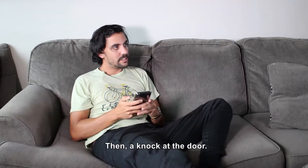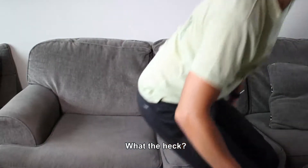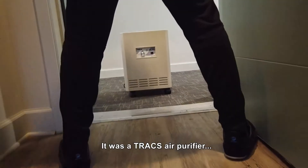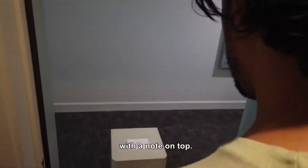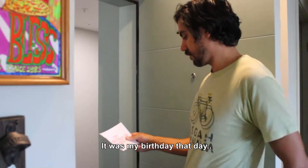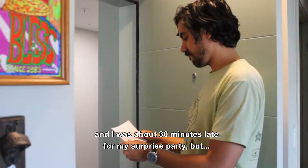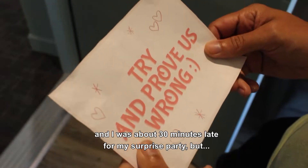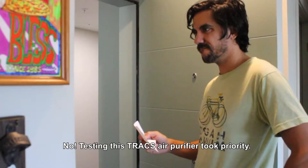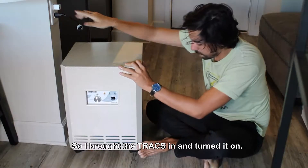Yeah, right. Then a knock at the door — what the heck? It was a Trax air purifier with a note on top. It was my birthday that day and I was about 30 minutes late for my surprise party, but no — testing this Trax air purifier took priority. So I brought the Trax in and turned it on.